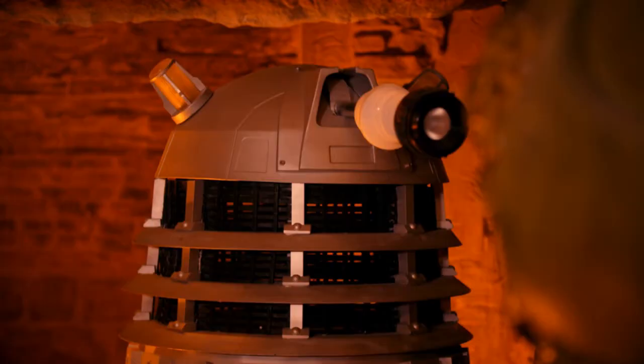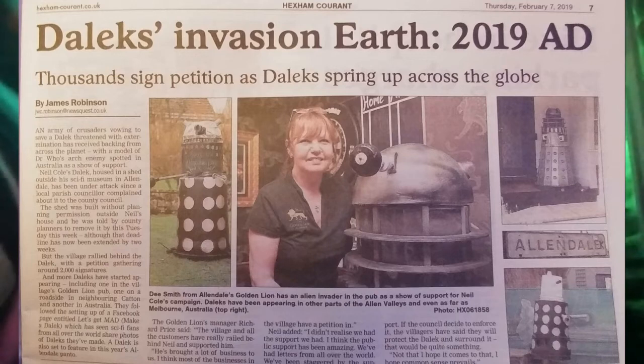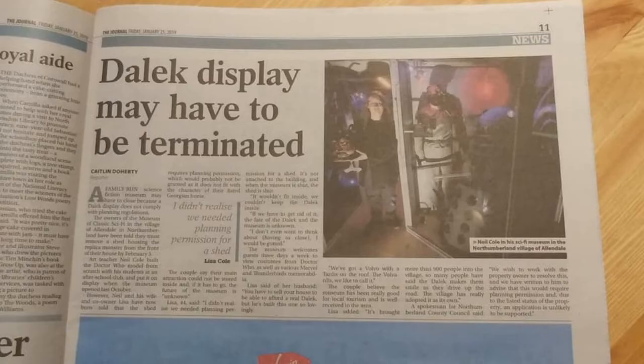It's a brave council that takes on the Daleks. You realise the public support for them — it's insane, I didn't expect it. I had people ringing us up from America, I've been on Canada radio, New Zealand radio, people ringing in going, Neil, we're really upset about this Dalek.